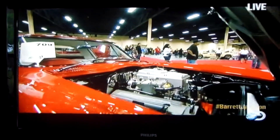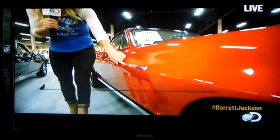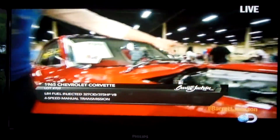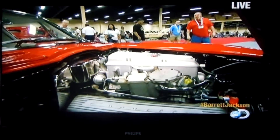Back in '65, Corvette only made 771 of these fuel-injected cars. So this is a really rare car, and it's got under the hood the numbers-matching L84 engine, 327 V8 with 375 horsepower.